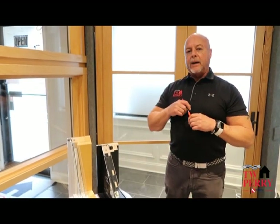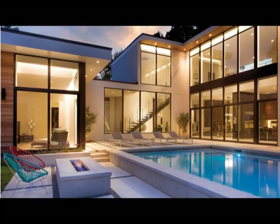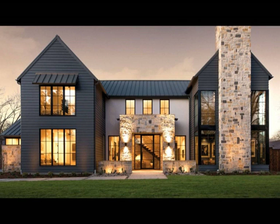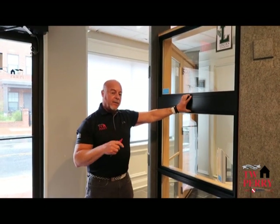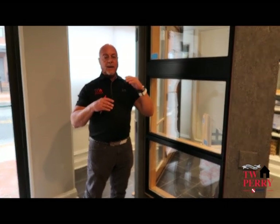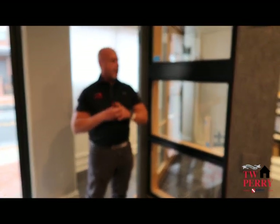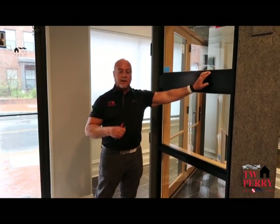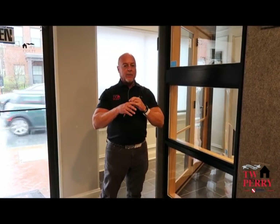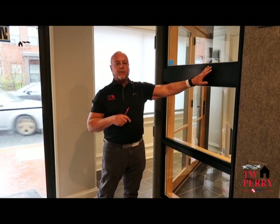Let's talk about that cladding. Come around the other side of this display. One of the things about aluminum-clad finishes is the paint. We've come a long way from where it was years ago. On this particular Lincoln window, as a standard, they offer the AMA 2605 finish, which is the highest-rated finish you can get in an aluminum-clad window or door unit. This finish has a 20-year warranty covering fading, chalking, peeling, and cracking — all those issues are eliminated with the AMA 2605 finish.